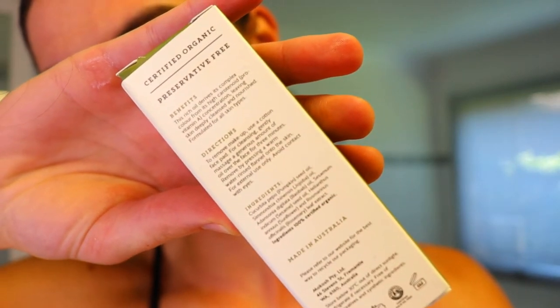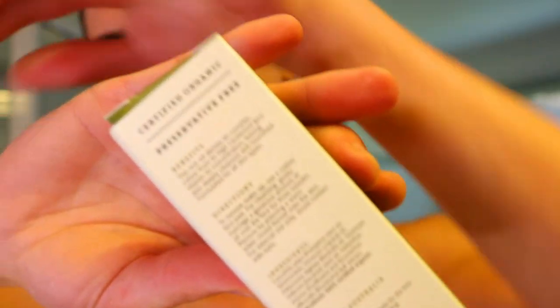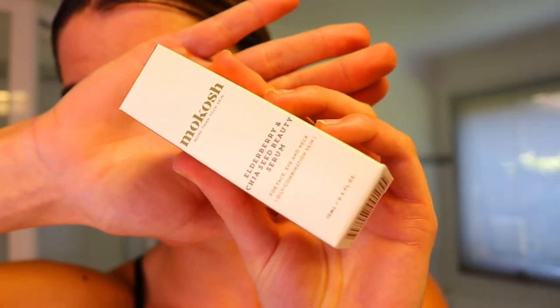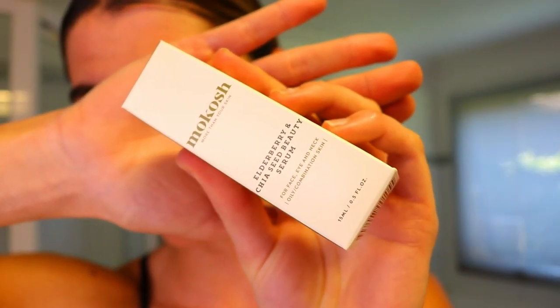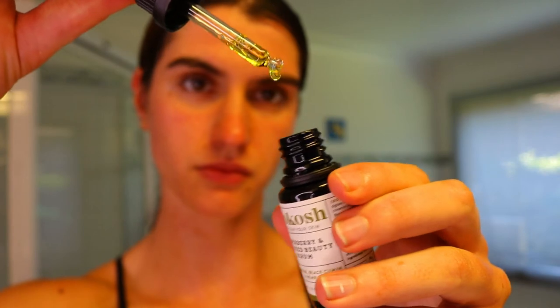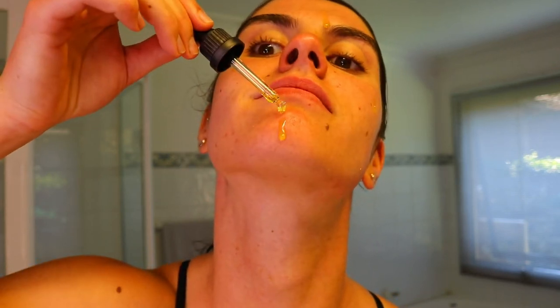For the makeup remover and cleanser, only apply this after you've semi-removed your makeup. I usually go in with coconut oil first to remove the top layer of makeup, then gently cleanse with this makeup remover and cleanser afterwards, massaging it in for about one to three minutes. Then I rinse it off with my face halo. Next, take the elderberry and chia seed beauty serum and apply it all over the skin after cleansing — about three to four drops. I apply it directly to my face and massage it in gently until it's covered and soaked in.